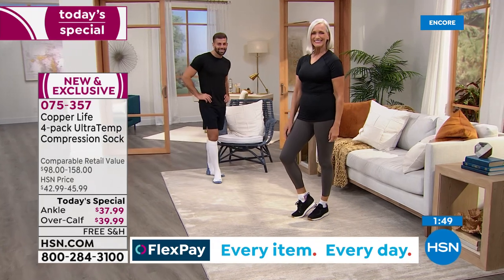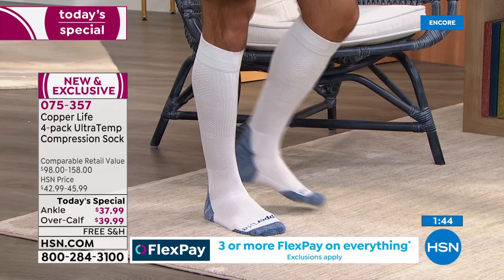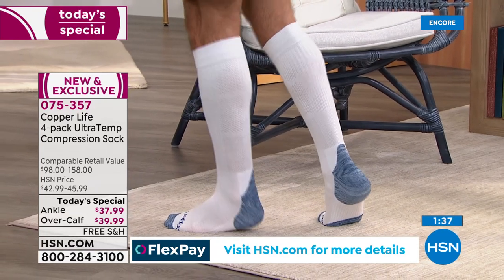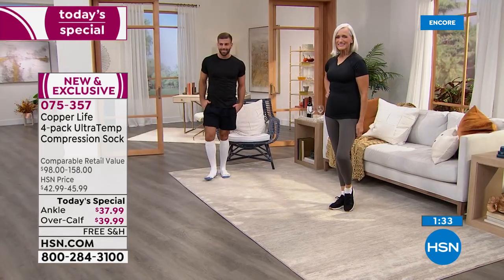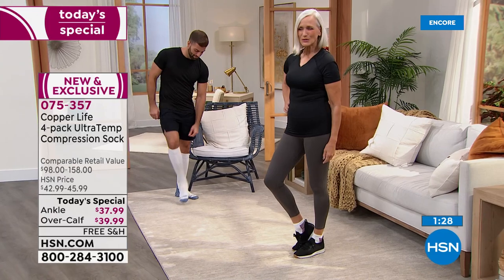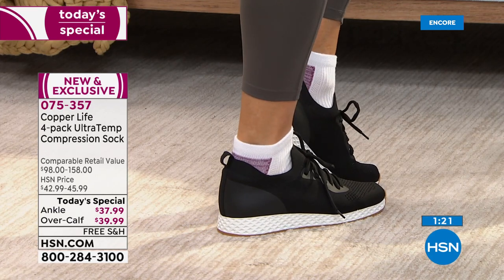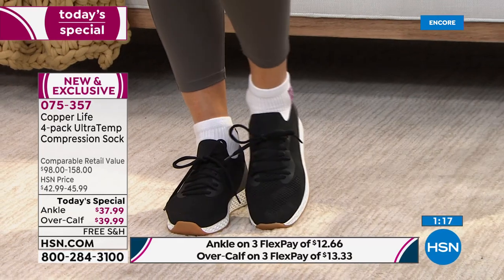That's the difference when you wear good socks. There is a real difference between socks with no technology and socks that have it. You can wear a sock that actually helps your body, makes you feel better, makes you look better. The more you wear them, the more you actually feel the energy literally going through your body. That's why, to get that temporary improvement in circulation, you end up wearing them more and more because you realize just how good they feel.